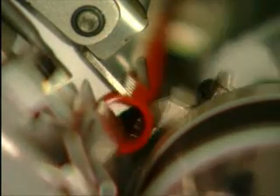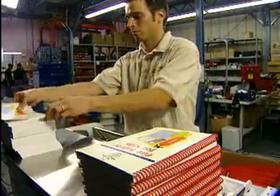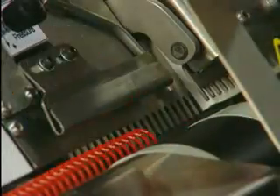Vertical book placement means even tabbed or extended cover books are bound flawlessly. Productivity demands quality, and the 3000 QS delivers without compromise. Every one of those 600 books per hour has coil inserted, cut, and finished cleanly and consistently.